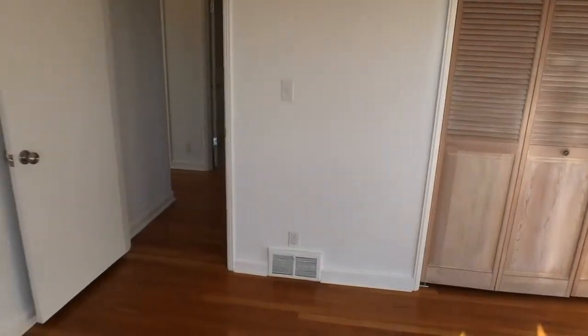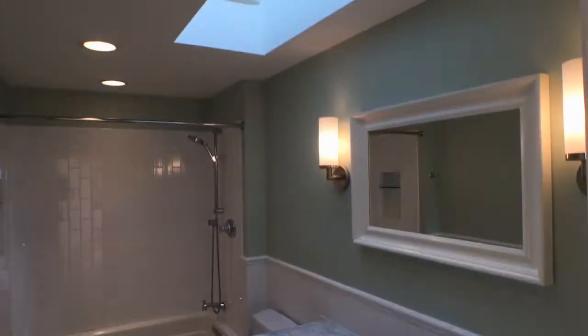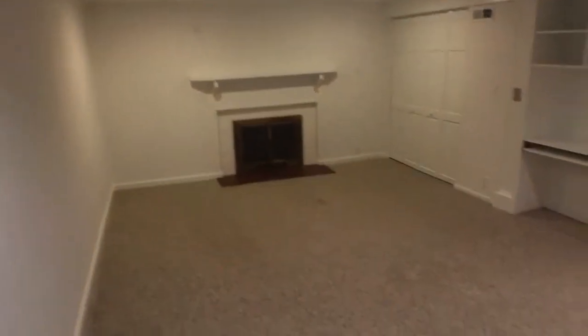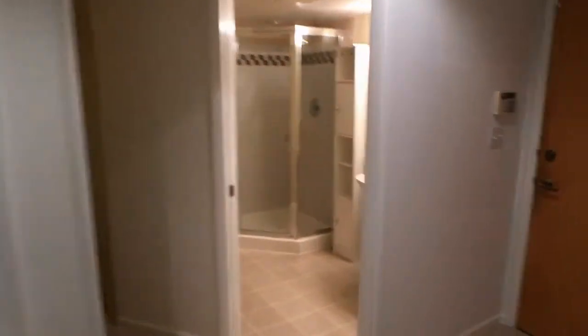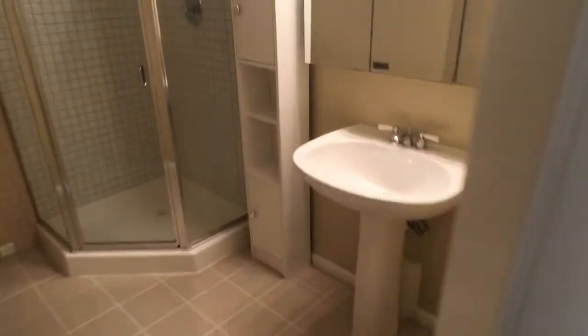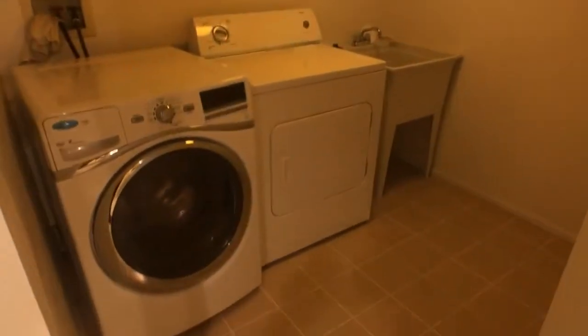Let me know what you think. Bathroom. I'll head downstairs. Another fireplace down here. Built-in desk. Bathroom.